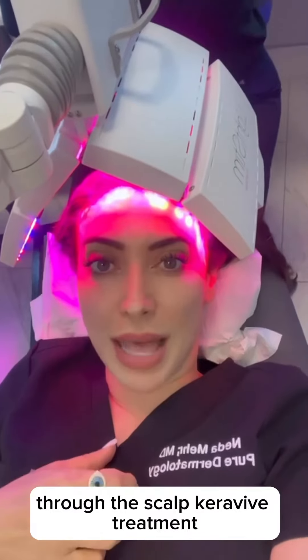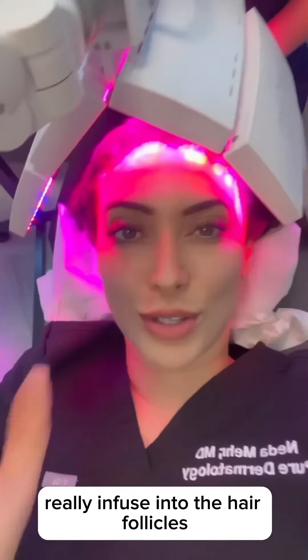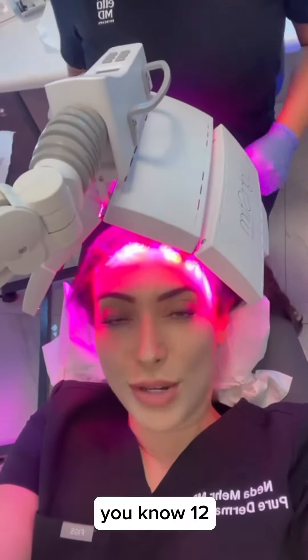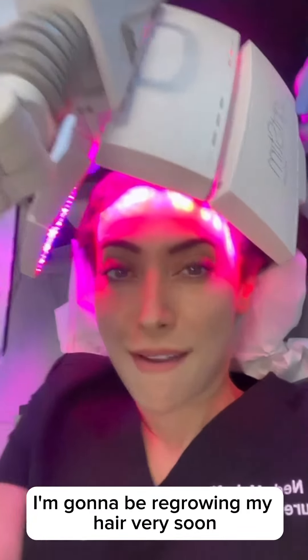Now that we've infused all that nutrition through the scalp caravive treatment, we're enhancing microcirculation to allow it to really absorb into the hair follicles. I just sit here for about 12 to 20 minutes, and just like that, I'll be regrowing my hair very soon.